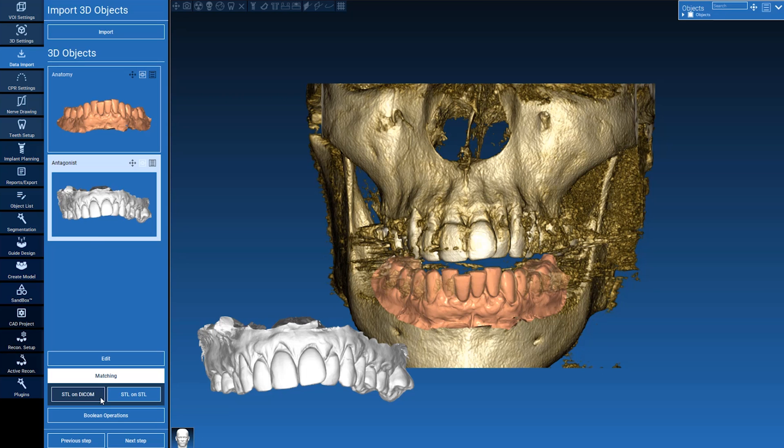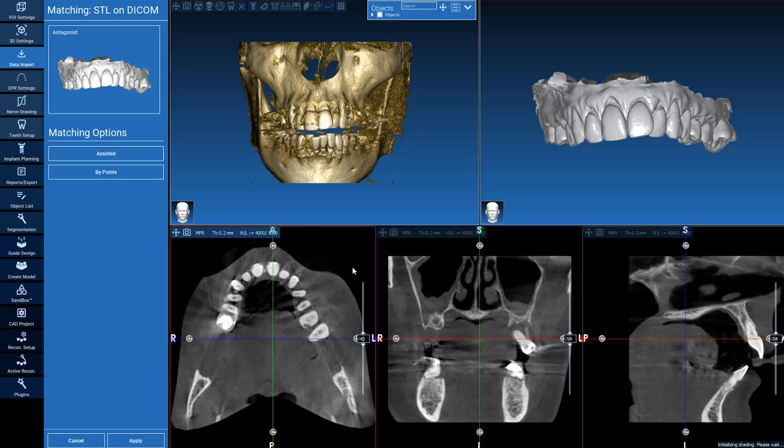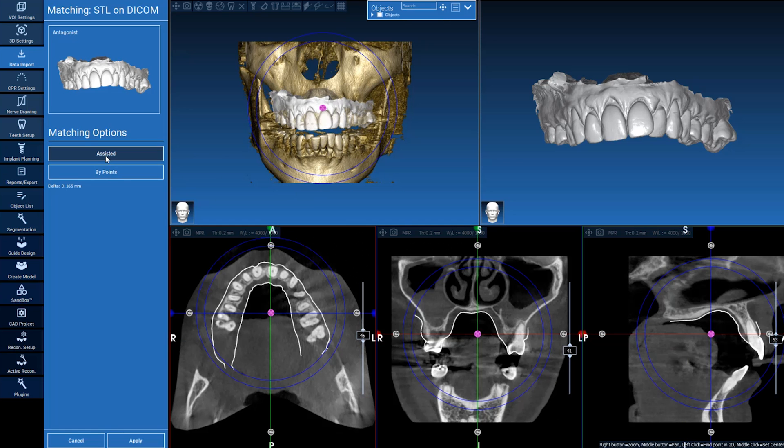That simple equation that AI performs — the fact that it can make that happen so quickly — saves us a lot of time, makes your case that much more predictable and precise. The precision with implants is very important, and when you can do this from the software, it makes all the difference in the world.